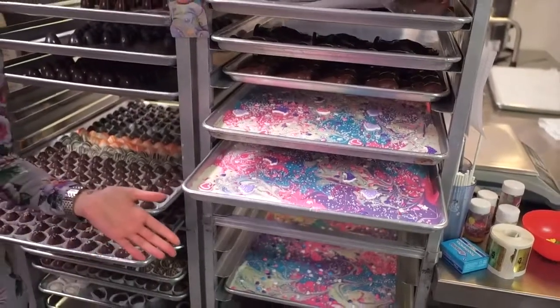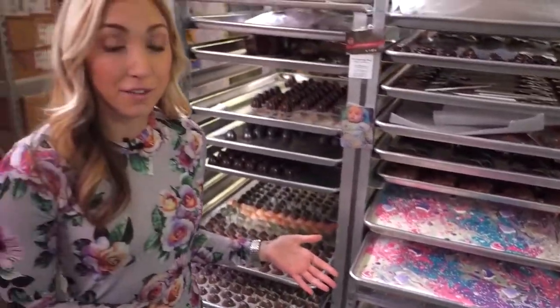I guess the final question remains: if you were to see these beautiful chocolates and found out that a 3D printer made them, would the mere awe factor of it all just disappear? For The Now, I'm Annie Taylor.